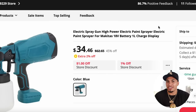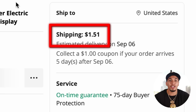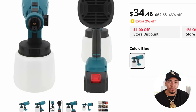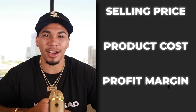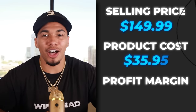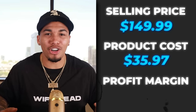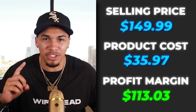Let's go ahead and check out AliExpress and see what we're going to get this item for. They're selling this product for $34.46 plus $1.51 for shipping. They have pretty decent high-quality images that you could take full advantage of on AliExpress, so definitely do not sleep on that. The competitor was not charging shipping, so the selling price stayed at $149.99. The product cost was $35.97 after shipping, which gives us a huge profit margin of $113.03 every single time we sell one of these.